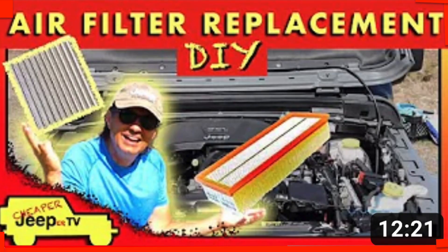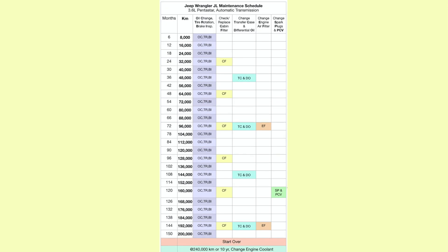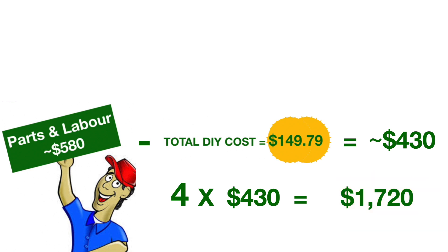The cabin and engine filter are quite nominal, so we'll leave them out of our calculations and move on to the transfer case and differential oil service. In that video, we showed that the dealership would charge you for parts and labor $580. We showed that the DIY cost is about $149, which gives you a potential savings of $430. But over our 200,000 kilometers of driving our Jeep, we will have had to do that service four times. So we simply take our savings of $430 and multiply it by four, and that will help us realize a total savings of $1,720 just by doing this service ourselves.